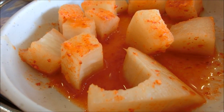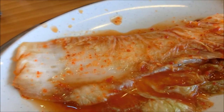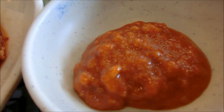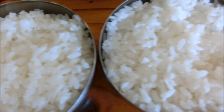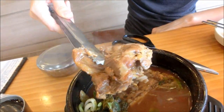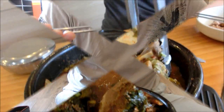It comes with various side dishes such as pickled radish, kimchi, and a spicy dipping sauce called Samjang. And it also comes with rice. This is a big hunk of meat. Ole la la la laa.